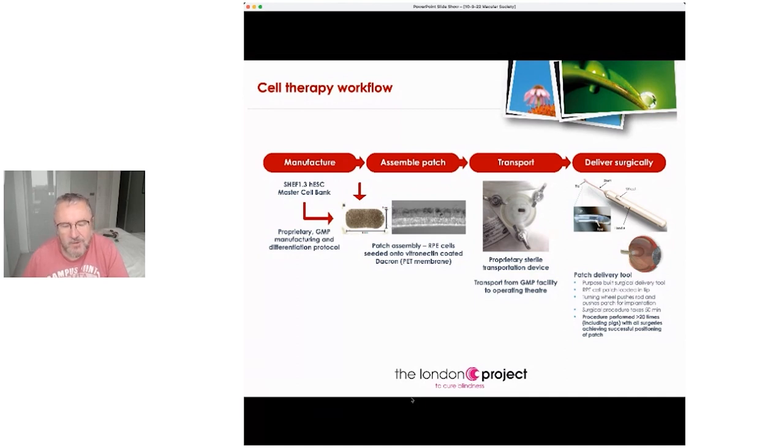Whether it be an injection of cells or placement of a patch, it does involve a surgical procedure. It's easier just to inject cells than to use a patch. However, the reason the London Project used the patch is that we believe this is an essential way of reforming the exact architecture of those cells as they were from the onset, whereas just injecting cells may not form that full carpet.